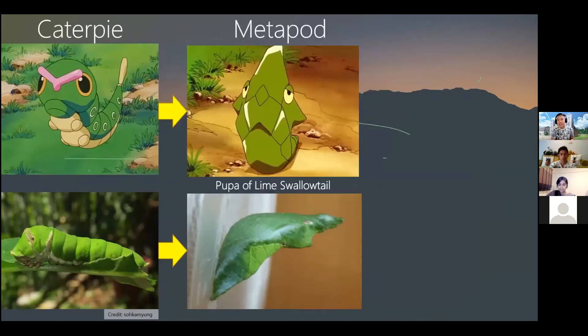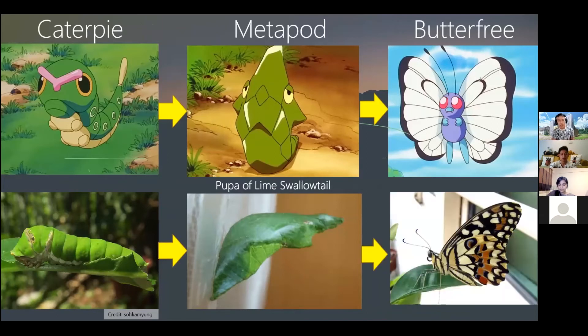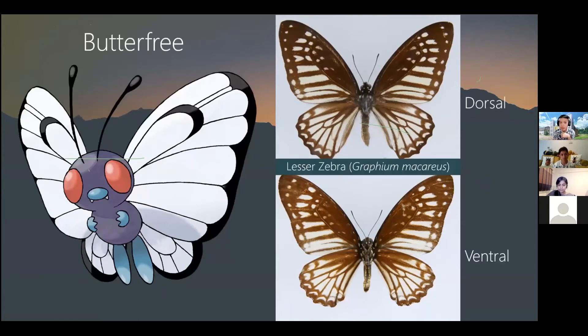The final evolution of this line is Butterfree. While the Lime Swallowtail butterfly doesn't show many similarities to Butterfree, I would say Butterfree has more similarities to the Lesser Zebra butterfly. While this butterfly is not found in Singapore but in Thailand, Butterfree is based on the Papilionidae family of butterflies, and the Lesser Zebra is one of these.